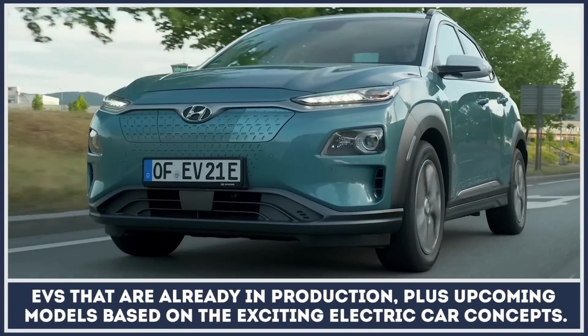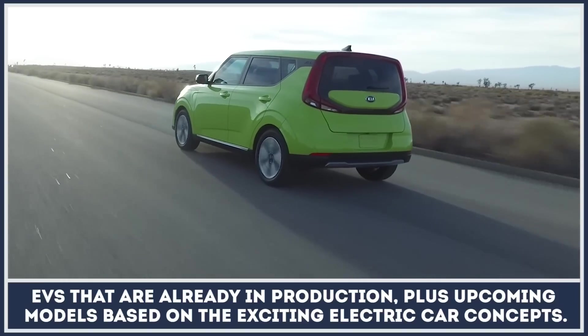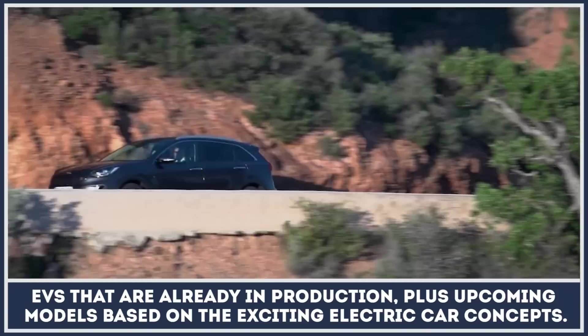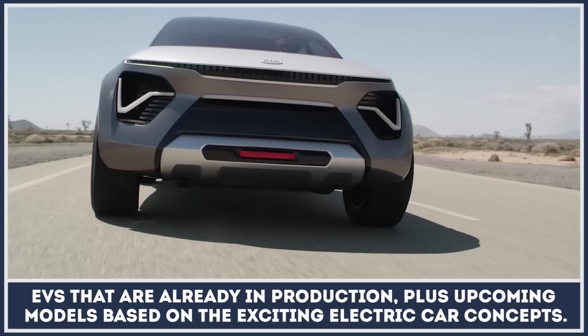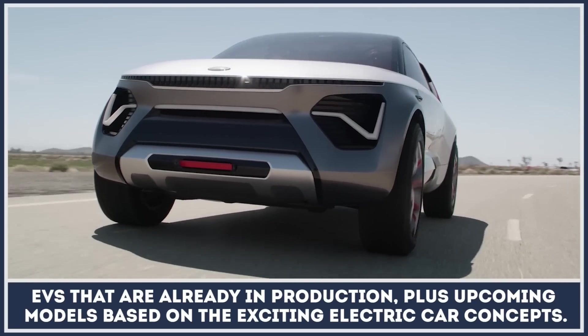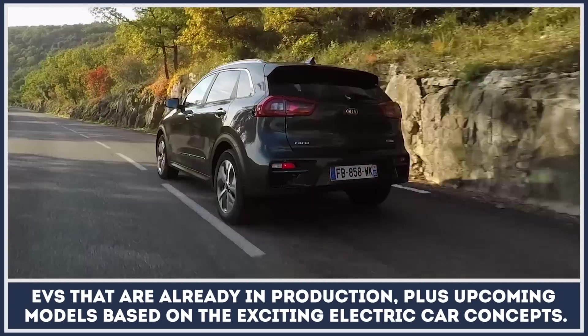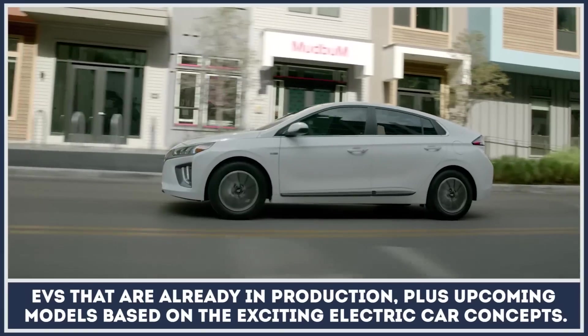It's a widely accepted fact that Korean cars are worthy competitors on the modern automotive arena, possessing proven reliability, rich technical characteristics, and affordable prices. The same description could be applied to their electric cars as well. Let's explore those EVs produced on the peninsula that are already in production, plus those upcoming models based on exciting electric car concepts.